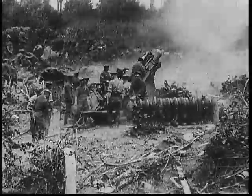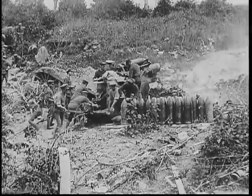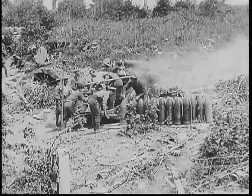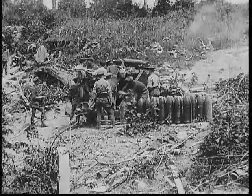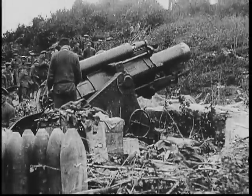Second is the howitzer, from the German word haufen or heap, which usually describes a short-barrelled artillery piece on wheels that can fire projectiles at angles greater than a cannon and less than a mortar. The howitzer is the most common form of artillery piece today.